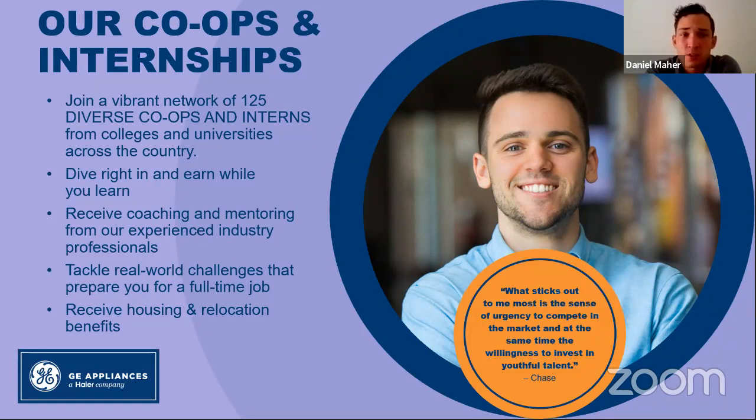It's a paid internship — very competitive. Coming from Florida, you'll receive relocation benefits for the trip up and housing benefits, whether that's free housing or a stipend to find your own housing. They definitely take care of you as a co-op. The picture here is Chase Amorati, a past UF co-op who did two or three rotations with us and is graduating soon; he's applying for the supply chain development program as well. We use our co-op pipeline as a direct path into our development programs and full-time hire positions.